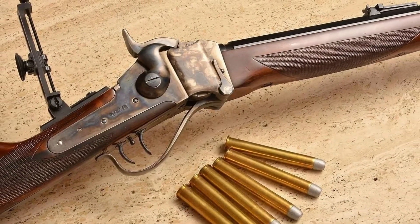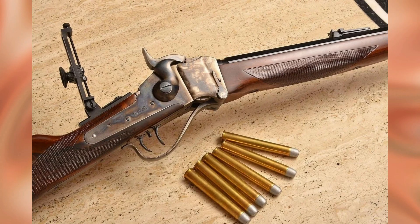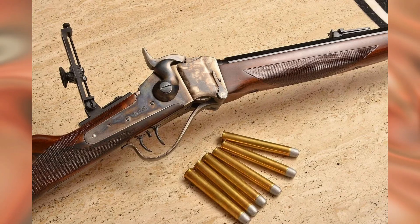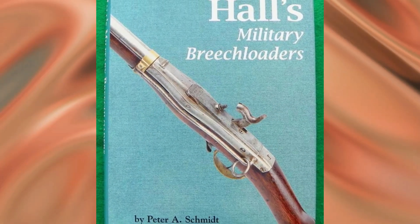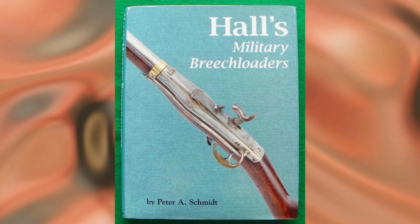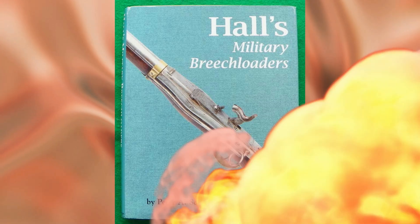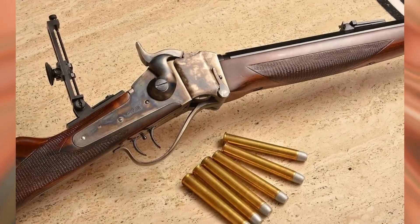But the principles of mechanization and standardization laid down by Hall became widespread. Thanks to their introduction, it was possible to produce more items, cheaper and with higher quality. These things also served well in repair, as it became easier and cheaper. Hall's methods began to be used in all industries, which eventually turned the United States into one of the first countries of mass industrialization.